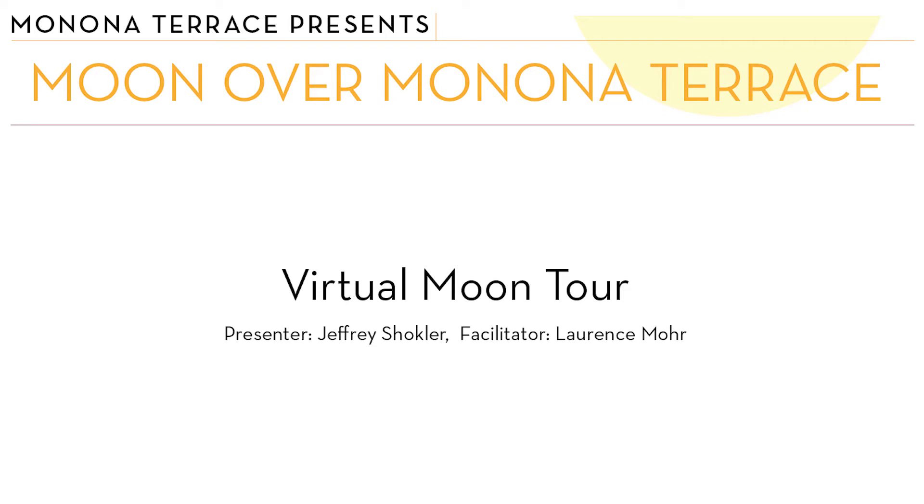Moon Over Monona Terrace is supported by a grant from the Alliant Energy Foundation, in partnership with the Madison Astronomical Society and UW Space Place. With that, I'll hand it over to Jeff and Lawrence.